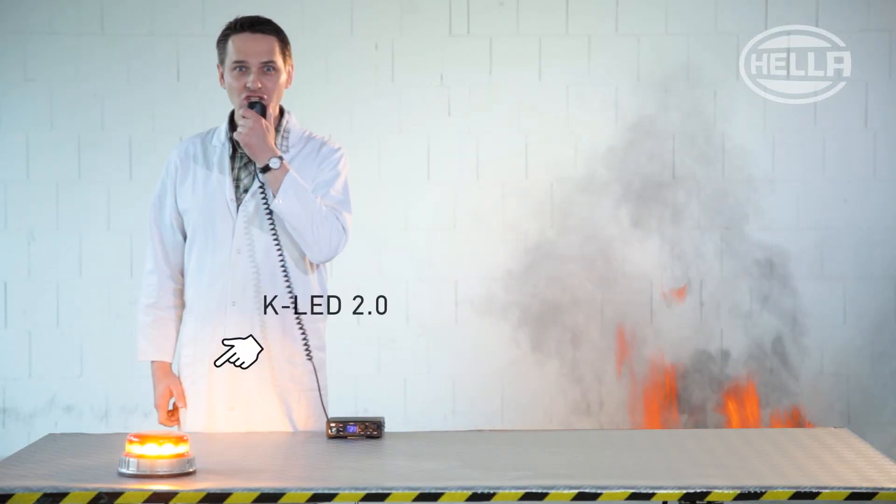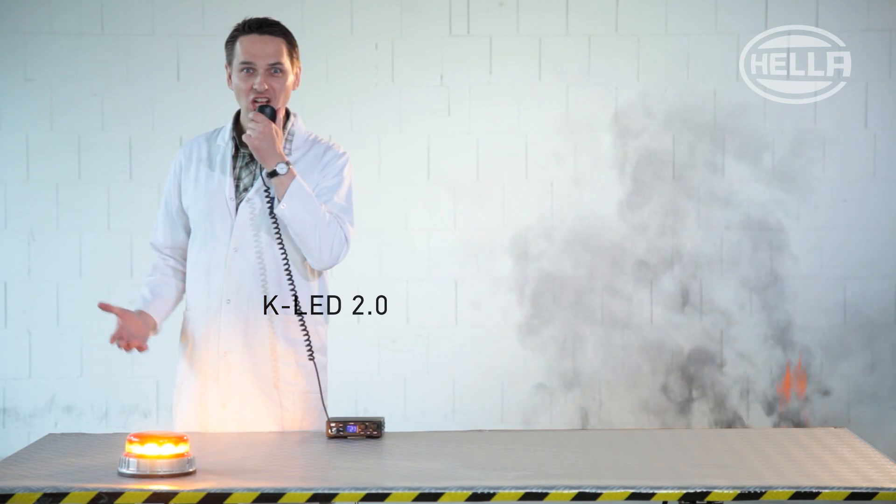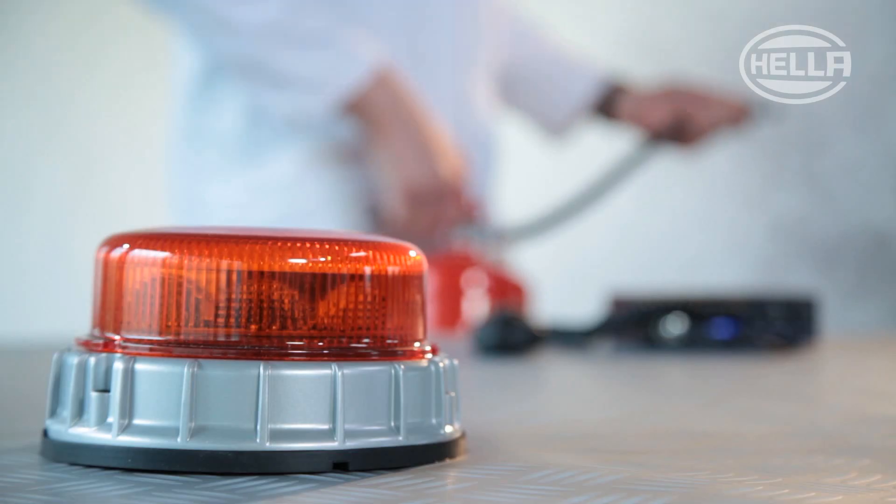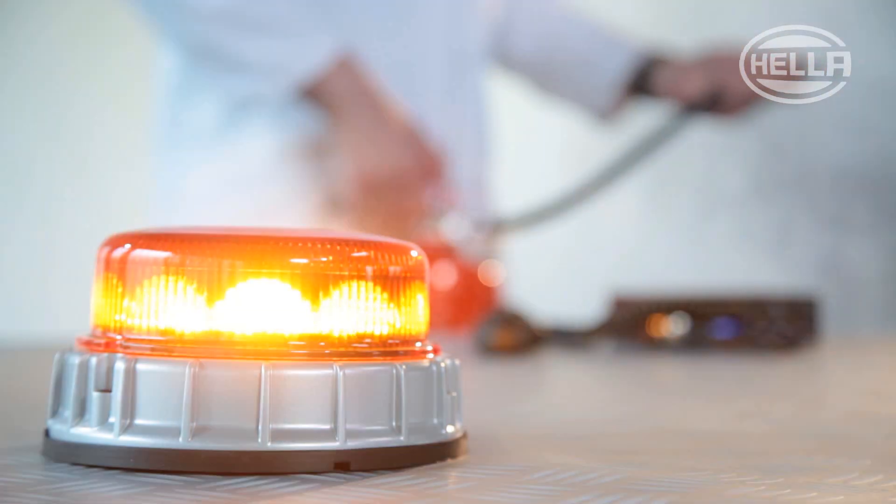Now, the KLED 2.0 in comparison. As you can see, the radio signal is not disrupted by our excellent marker light and the call for help gets through successfully.